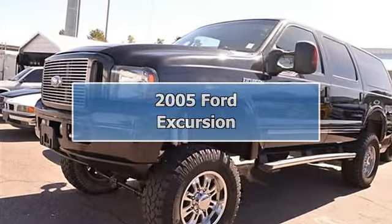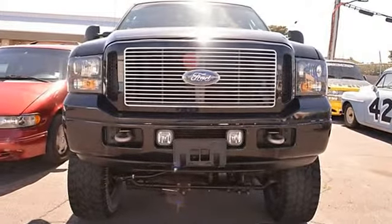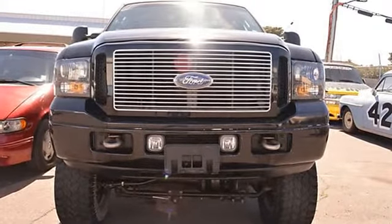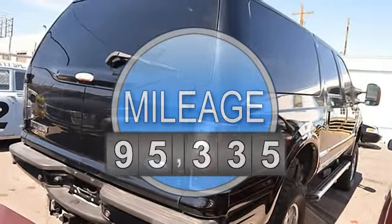This 2005 Ford Excursion 4-Door Limited 4-Wheel Drive SUV features a 6.0L 585 Turbo 8-cylinder diesel engine. It is equipped with a 5-speed automatic transmission.